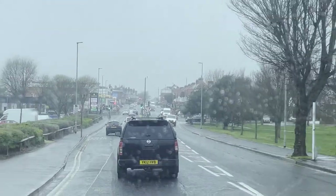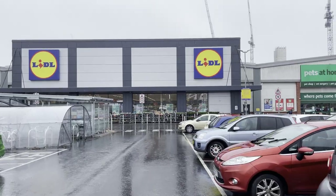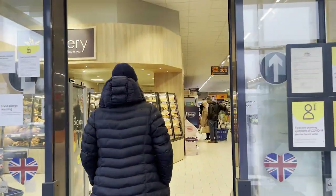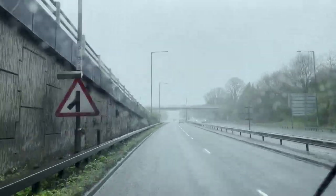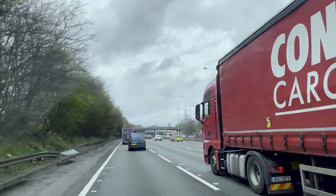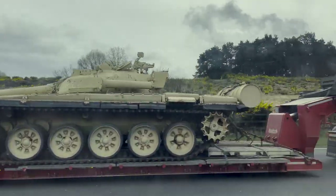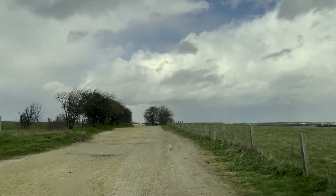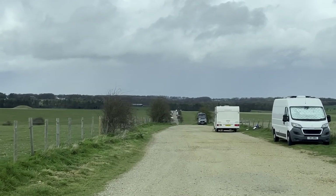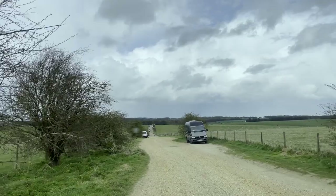We pick this episode up as we hit up Lidl for a few bits, then hit the road and head on to Stonehenge. Weather's looking grim. Cheers, England. Getting to Stonehenge, the rain had stopped.